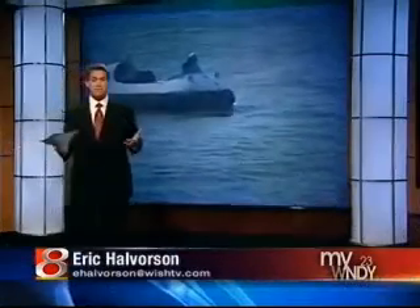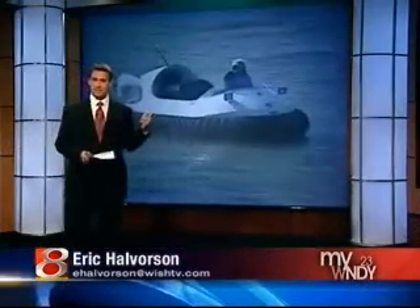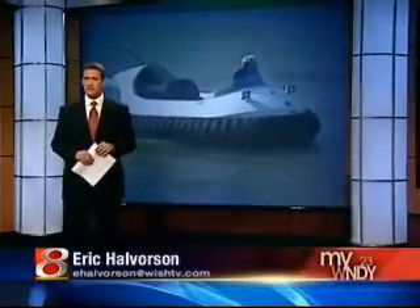Well, the concept surprises people. They ask, why does Central Indiana need one of these? Well, once you've seen a hovercraft in action, you begin to understand.